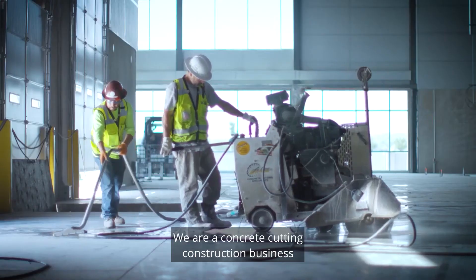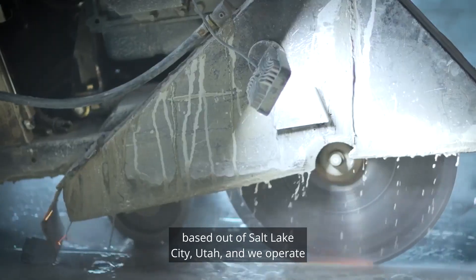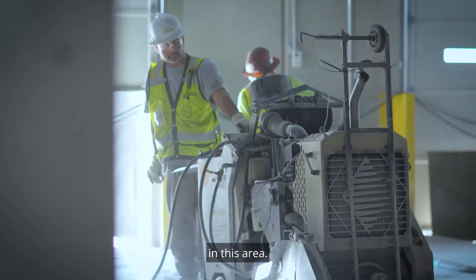Hello, I am Dr. Andy Black. I am the CIO for Acore Concrete Cutting. We are a concrete cutting construction business based out of Salt Lake City, Utah, and we operate in the western United States and several different states in this area.